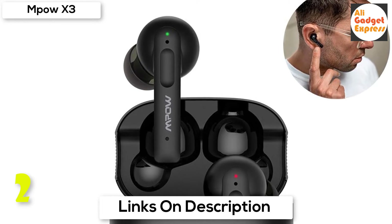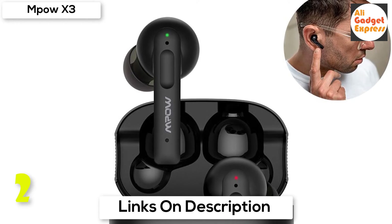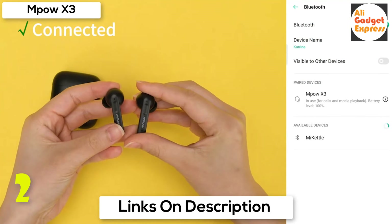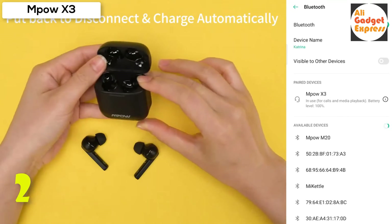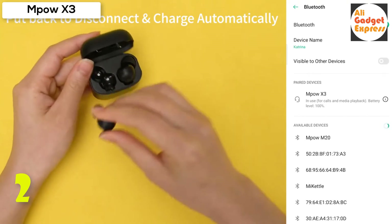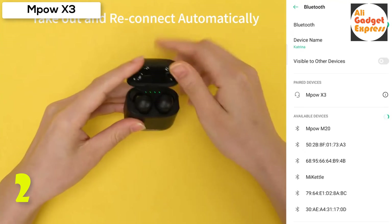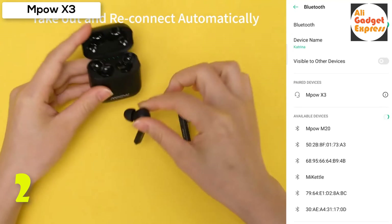Each earbud has two microphones — one mic reduces environmental noise and the other enhances voice pickup during phone calls, so you can be heard loud and clear with crystal clear voice quality. One-step pairing and smart touch control let the wireless earbuds deliver true unlimited freedom.